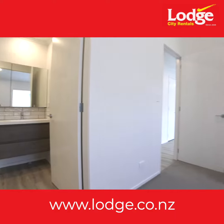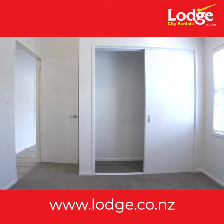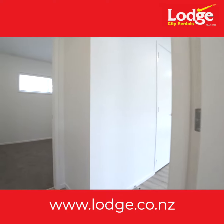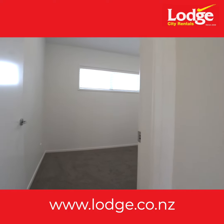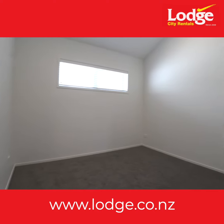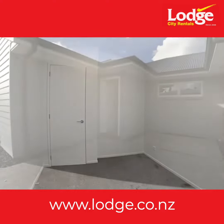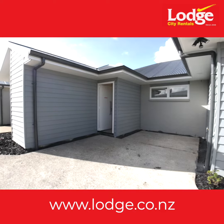With three bedrooms, there's plenty of room for you and your loved ones to settle in comfortably. The primary bedroom boasts a private ensuite bathroom, providing a peaceful sanctuary for relaxation. The remaining two bedrooms are equally well-appointed, perfect for family members, guests or transforming one into a home office or hobby room.